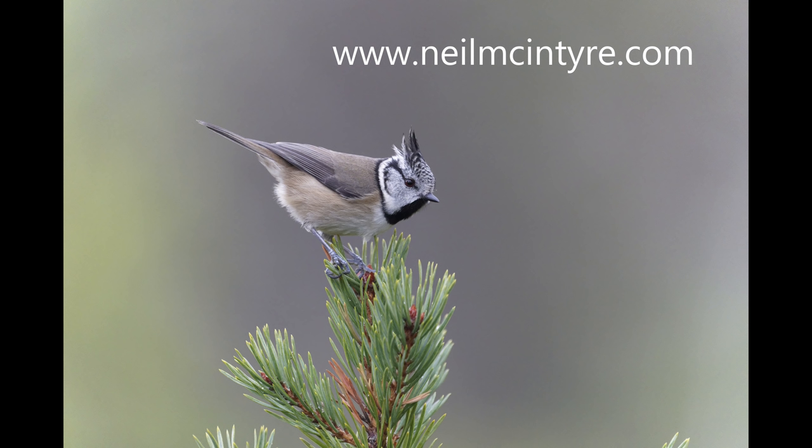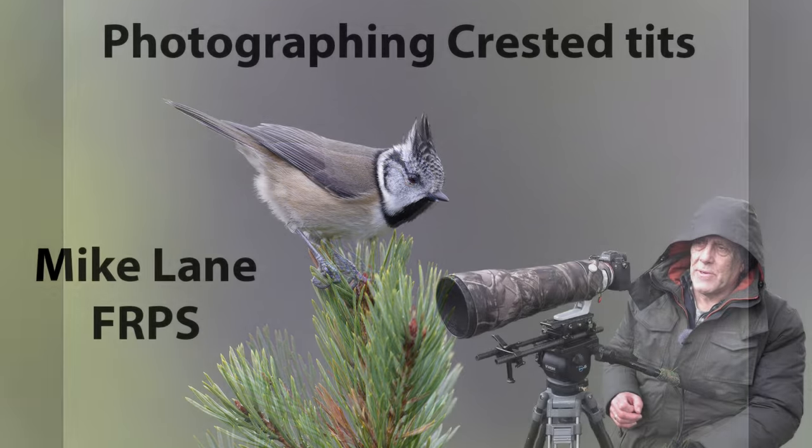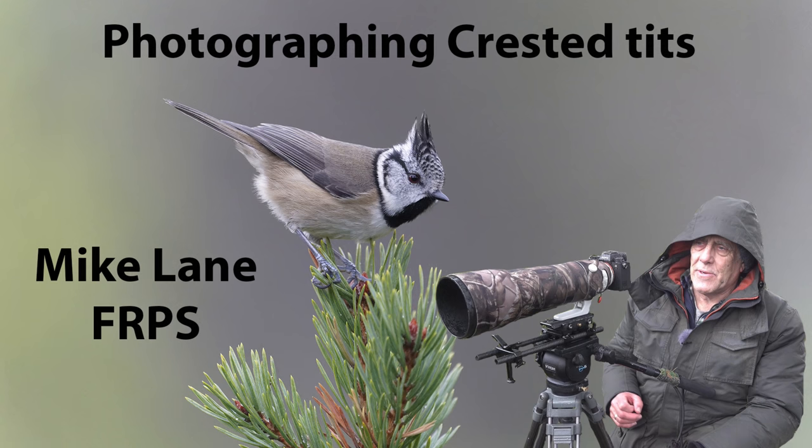All of these pictures were taken at Neil McIntyre's site, not far from Aviemore, and he can help you out with other Scottish species too. I'll put his website in the description as well as on this screen. Thanks for watching.